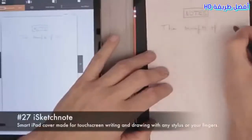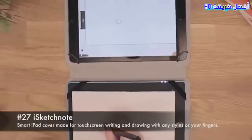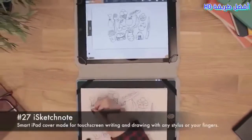Number 27: iSketchnote. A smart iPad cover made for touchscreen writing and drawing with any stylus or your fingers.